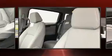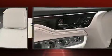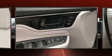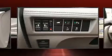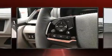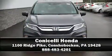Honda also prioritized safety and security with features such as front side impact airbags, anti-whiplash front head restraints, and four-wheel disc brakes with ABS. Adaptive cruise control maintains a preset distance behind the car ahead of you, simplifying highway driving and enhancing safety. Please don't hesitate to give us a call.